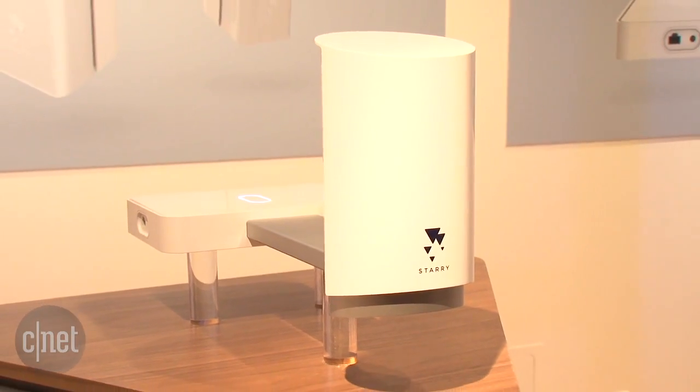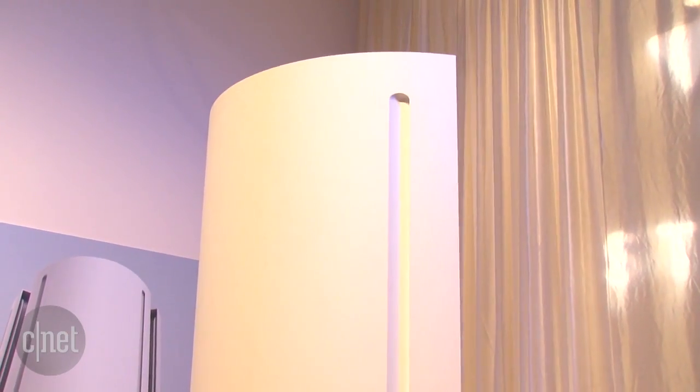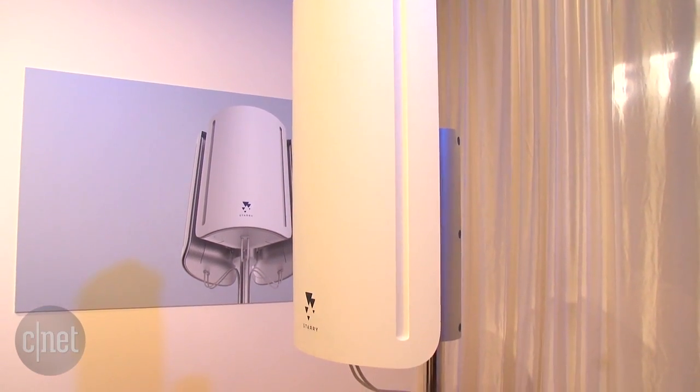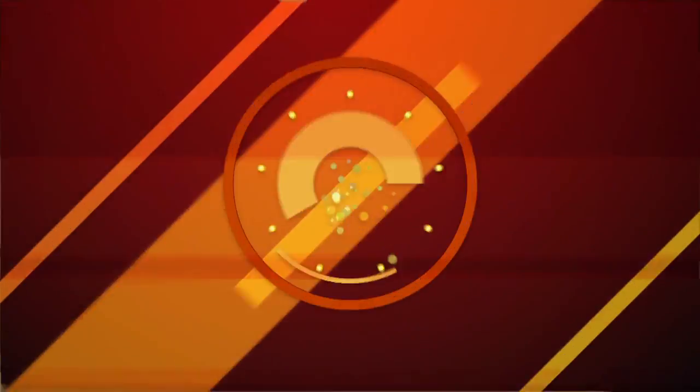You set this up in your home and it's the antenna that receives the signal. This is what Starry internet will broadcast from at various points, so you can connect to it with your Starry Point. We won't be able to test that out anytime soon unless you live in Boston, but stay tuned — Starry's got a whole top-to-bottom internet-to-home hub system ready to go.